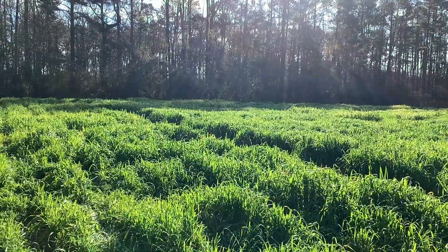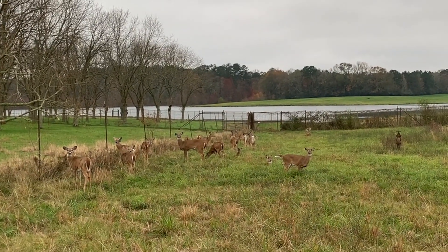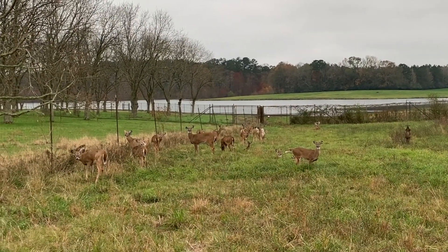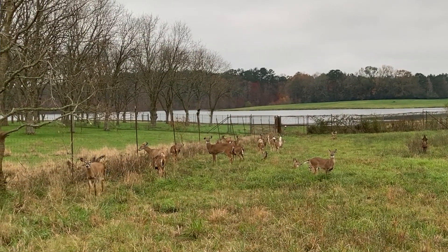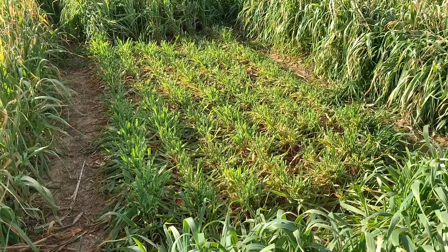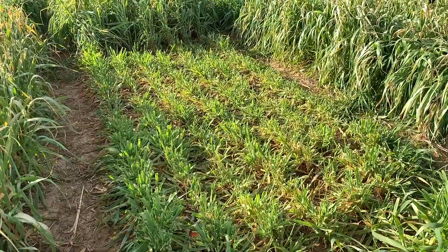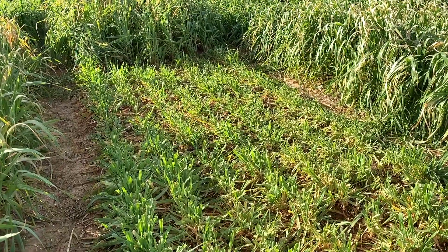One of the areas of research we've gotten into is looking at food plot preference by deer. Deer will walk over wheat and ryegrass to get to oats. They much prefer oats, but interestingly enough there are certain oat lines or varieties that they really prefer over others, and it's not necessarily related to growth habit or anything we can really put our hands on.